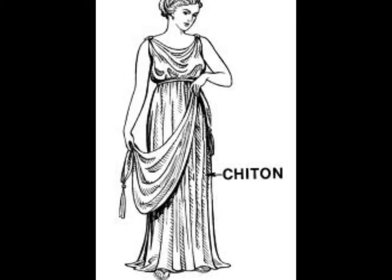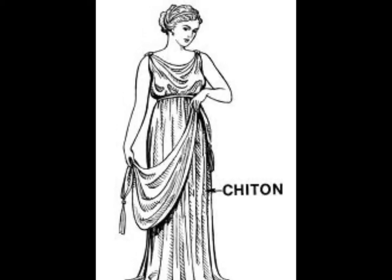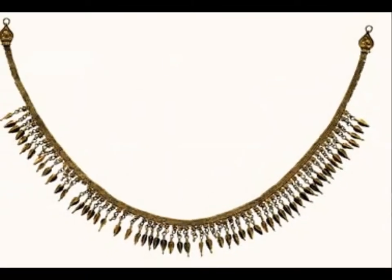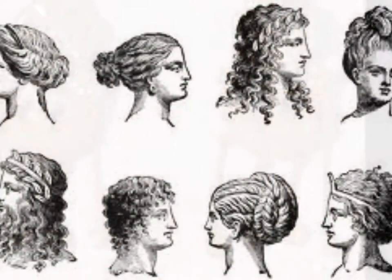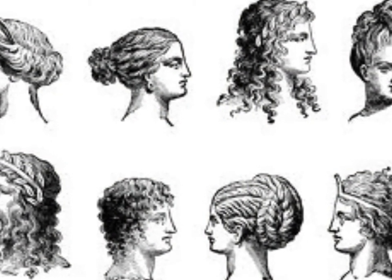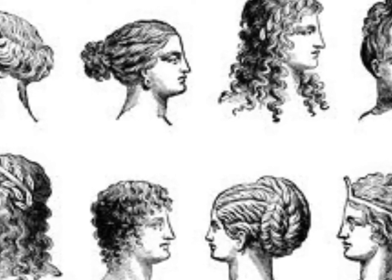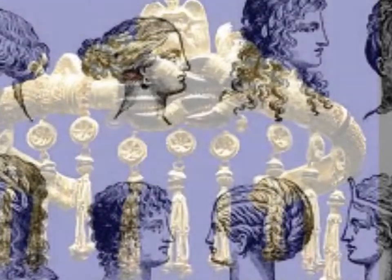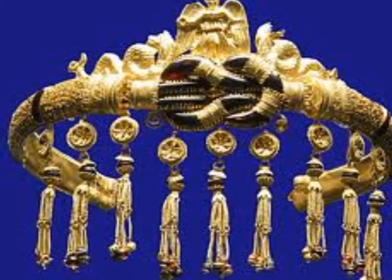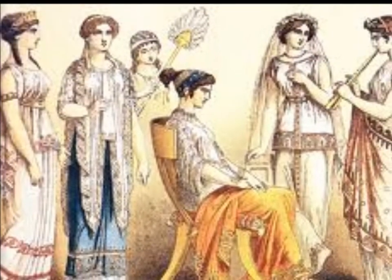Bright colors were popular among women. During the winter, they wore shawls. Sandals were worn outside. Women wore necklaces, bracelets, earrings, and anklets. They grew their hair long and tied it in braids or ponytails. They also pulled it back and held it in place with a net and ribbons. Headbands and other gold hair decorations were worn on special occasions. Women wore eyeliner, face makeup, and often dyed their hair.